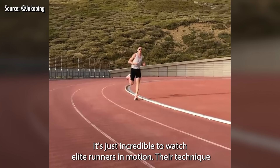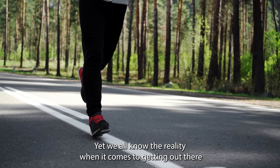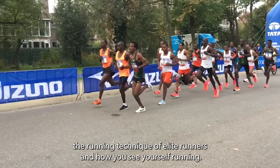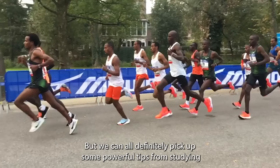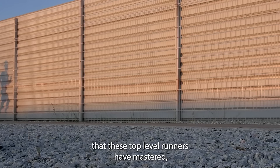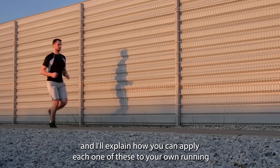It's just incredible to watch elite runners in motion. Their technique seems to somehow make running look effortless, yet we all know the reality when it comes to getting out there and running mile after mile. Running's hard, and if you've ever seen yourself running on video, there's probably a bit of a difference between the running technique of elite runners and how you see yourself running. But we can all definitely pick up some powerful tips from studying the running technique of great distance runners like Eliud Kipchoge, Kenenisa Bekele, Bridget Kosky, and Jakob Ingebrigtsen.